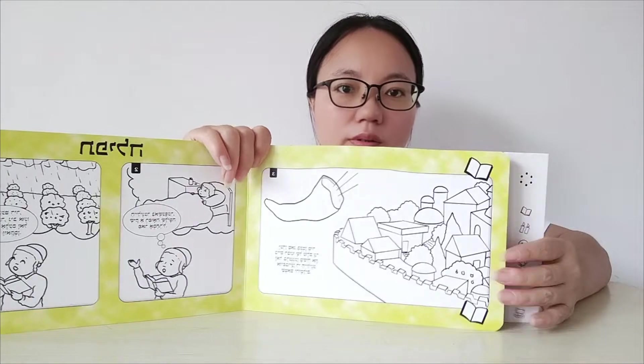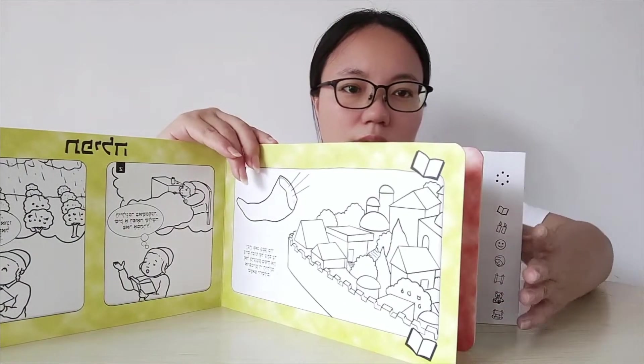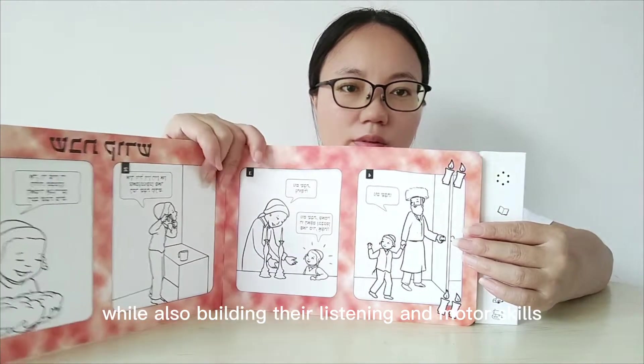This type of book usually has a story or characters that your child can follow along with, and they can press the buttons to hear different sounds. This helps your child to understand the story, while also building their listening and motor skills.